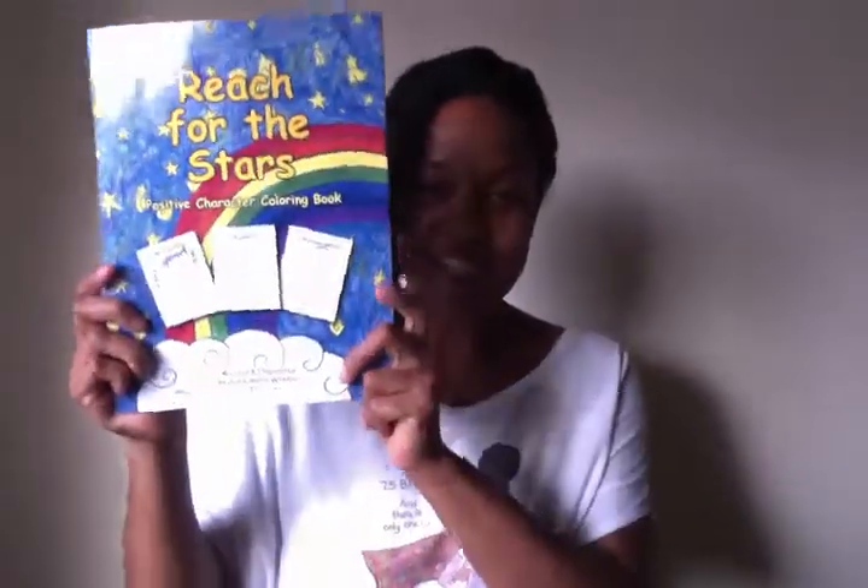Hi everyone, it's me Leslie here with another video. I just wanted to make this video to let you all know that I have finally finished my fourth children's positive character book, and here it is — it's called Reach for the Stars.